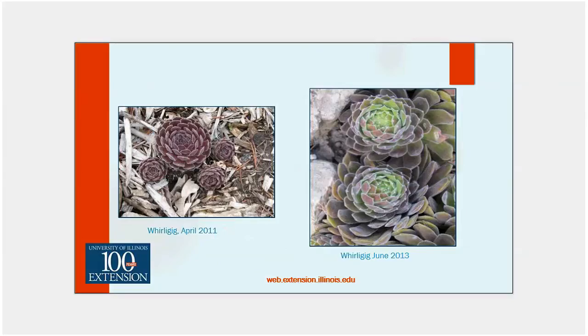This is in my garden — this is 'Whirligig.' Whirligig in April has definitely burgundy tones, a nice flush of reds and a little bit of maroon. And there's Whirligig in June as the days are starting to warm up and get longer — it's starting to fade out from those really intense colors.